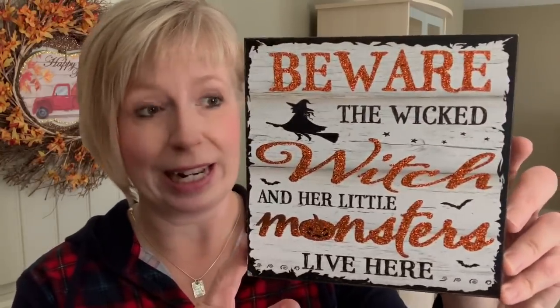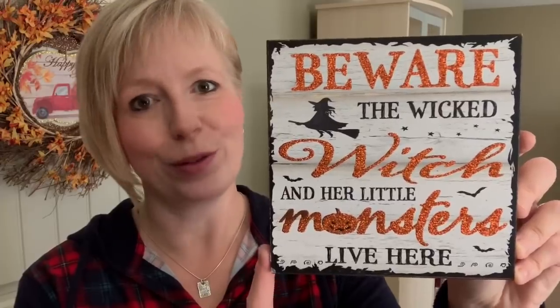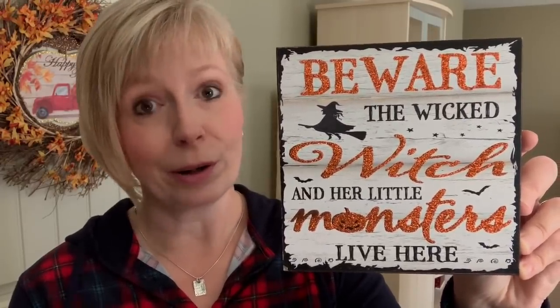These next few items I've seen many haulers from the States featuring for the last few weeks. I thought they were so cute but figured they wouldn't come to Canada, so I was very happy to stumble across them. I picked up this Happy Halloween one — I'm still looking for the fall related ones but I'm hopeful since there were still lots of boxes to be unpacked. I also found these little wooden signs, which I really didn't think would ever come to our Canadian stores. These are going to be perfect for tiered trays or decorating a coffee bar. I got 'Beware the Wicked Witch and her little monsters live here,' 'Eat, drink and be scary' — cute in the kitchen — and another one that's just nice, plain and simple, but very cute.